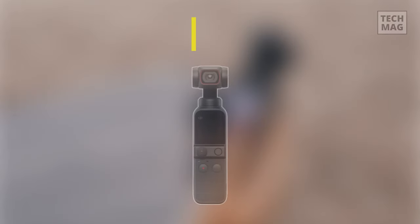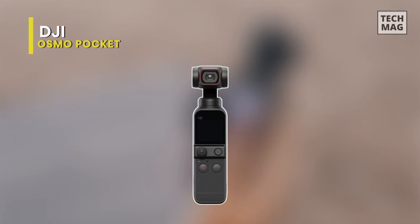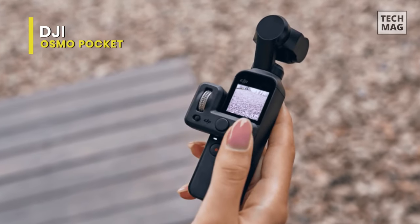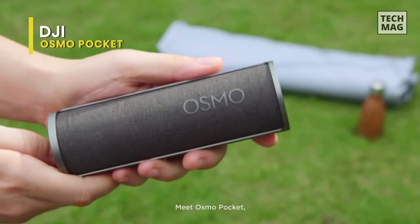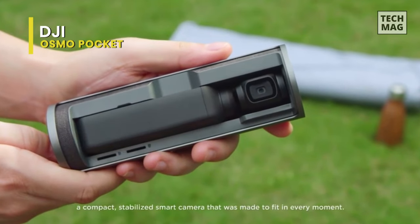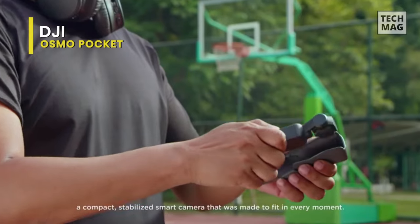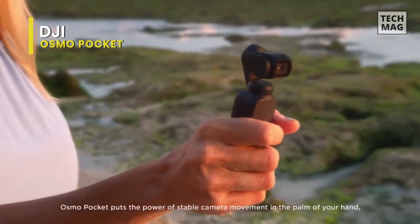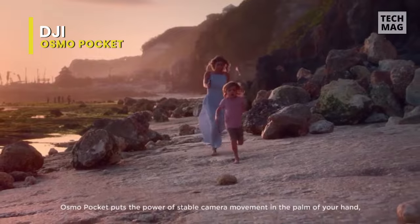First, we have the DJI Osmo Pocket. As the name suggests, this is a pocketable camera that smooths out your footage with its 3-axis gimbal. By design, it is a miniaturized version of the DJI Osmo 2. It comes with a dedicated camera mounted on top and houses a sandstone handle that is non-slip and sweat-proof, offering a comfortable grip.